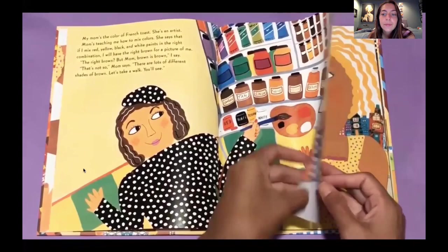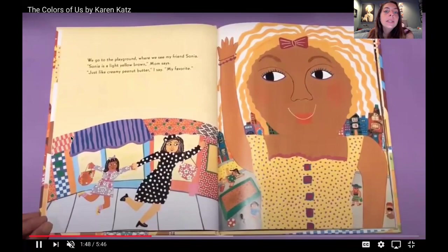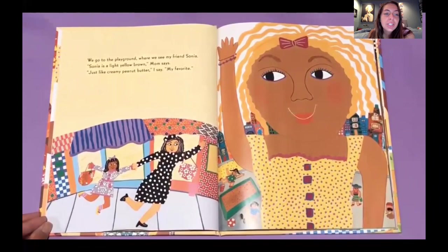We go to the playground where we see my friend Sonia. Sonia is a light yellow brown, says mom. She's like creamy peanut butter, I say — my favorite.